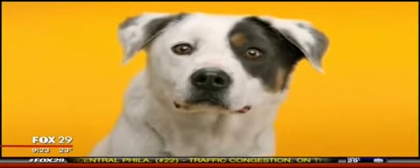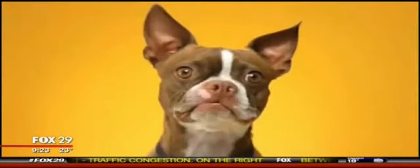Happy Fox Thursday. You've probably seen the commercial — the one showing the doggies with dentures.